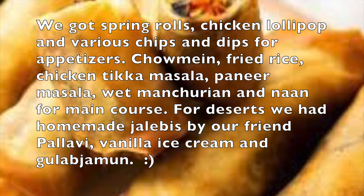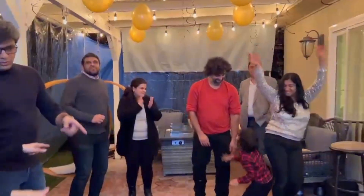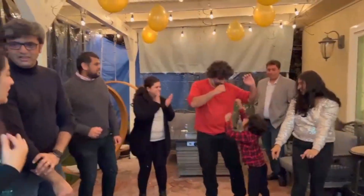As you can see we have all the guests here and we're having a lot of fun. We started playing a game called Antakshari, which is a commonly played party game in India where you have to sing a song that starts with the last letter of the previous song. It was a lot of fun and everyone thoroughly enjoyed it. A party can never be complete without some music and dance!